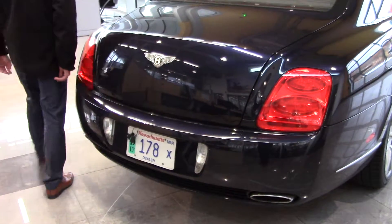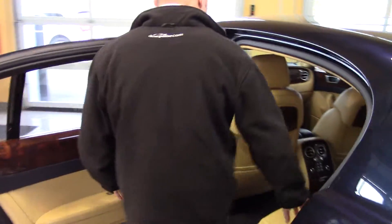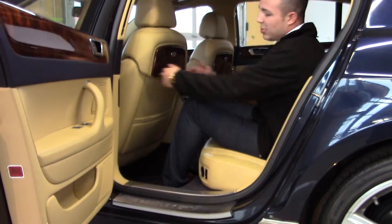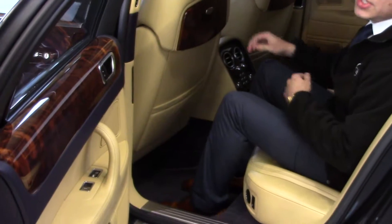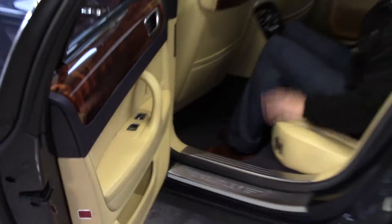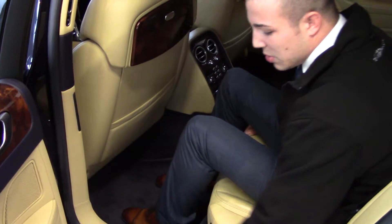We're gonna work our way to the rear seating. It does have keyless entry and keyless start. The rear seating has plenty of room — I'm about five-seven and a half, so you're gonna have plenty of room for people that are six foot plus. It also has trays in the back seat for your convenience, and the rear seats are heated and ventilated. You have your central air back here as well as the Bentley door sills.